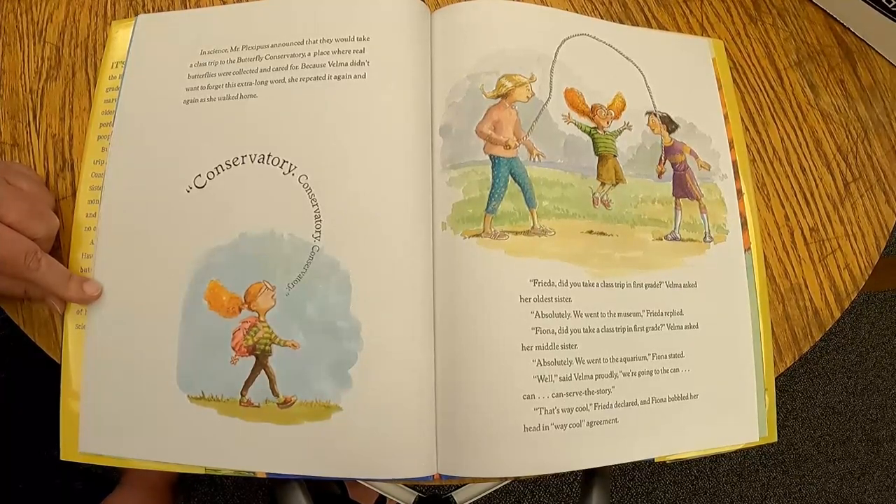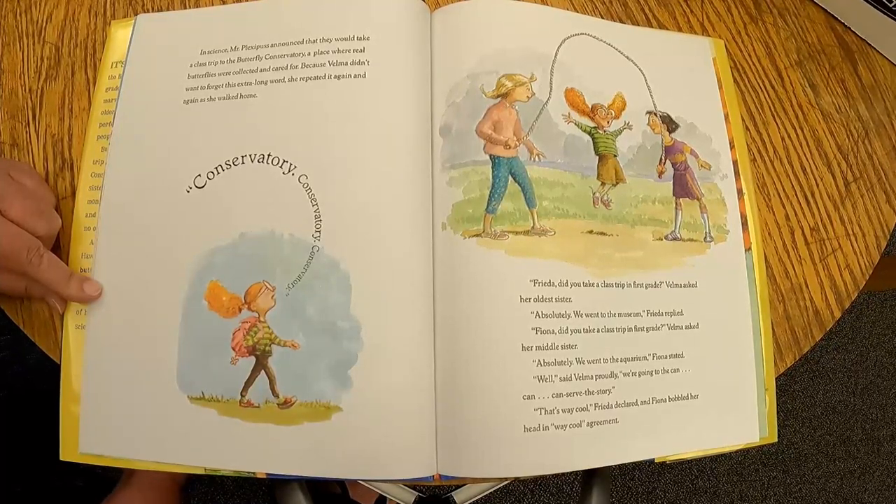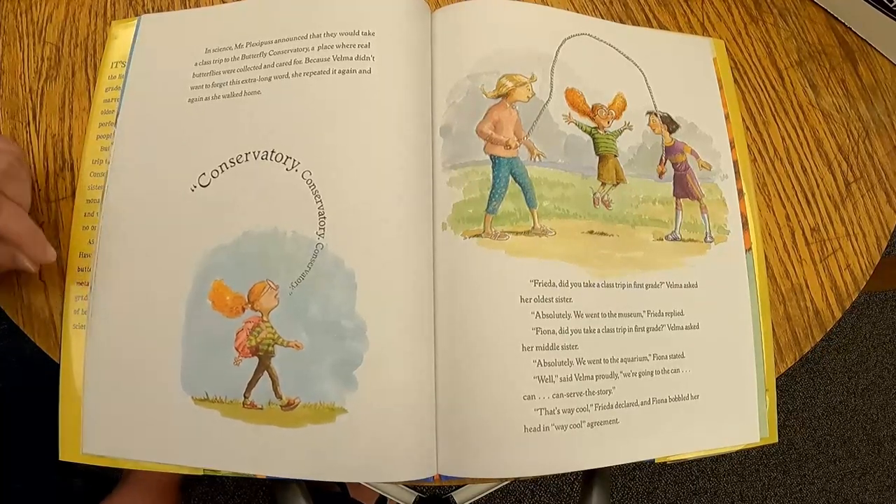Velma asked her oldest sister, 'Freda, did you take a class trip in first grade?' 'Absolutely, we went to the museum,' Freda replied. 'Fiona, did you take a class trip in first grade?' 'Absolutely, we went to the aquarium,' Fiona stated. 'Well,' said Velma proudly, 'we're going to the conservatory!' 'That's way cool,' Freda declared, and Fiona bobbled her head in way cool agreement.